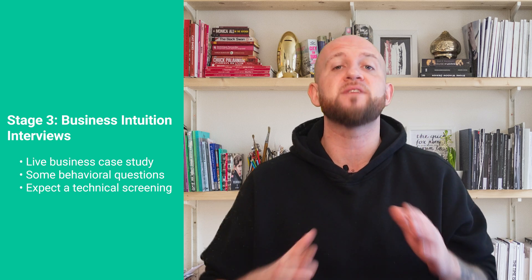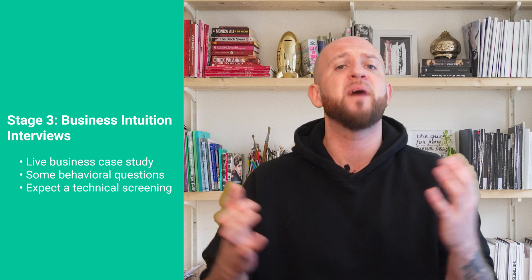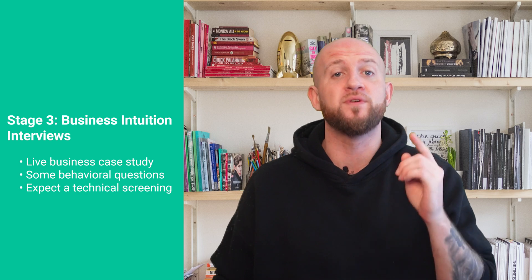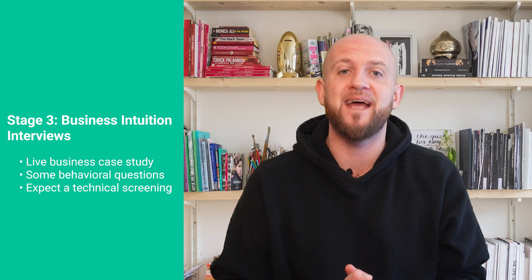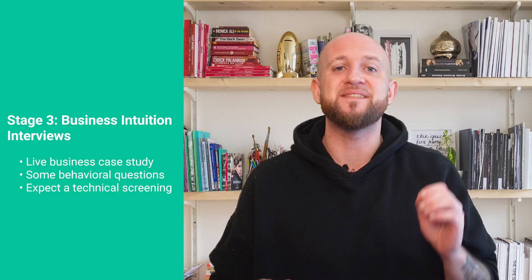If you're finding this content useful, please don't forget to like and subscribe and leave comments if you need me to dive into other aspects. The final round consists of business intuition interviews. These usually comprise a live business case study about a new product or service for DoorDash's business, along with some behavioral questions. The goal is to understand your depth and breadth of knowledge about the DoorDash business model and the role you might play within this ecosystem. The interviewer will evaluate your ability to comprehend the given case and meet DoorDash's expectations by asking follow-up questions. Some candidates also reported facing a technical screening alongside the business case study.